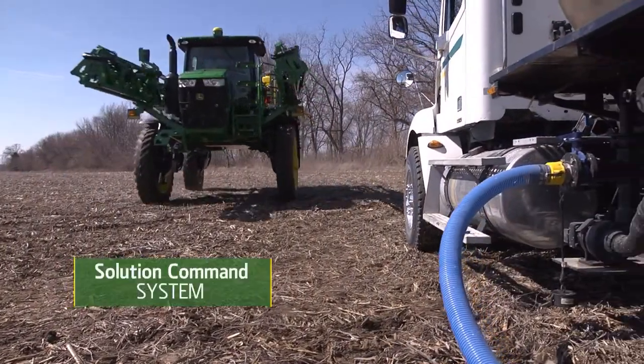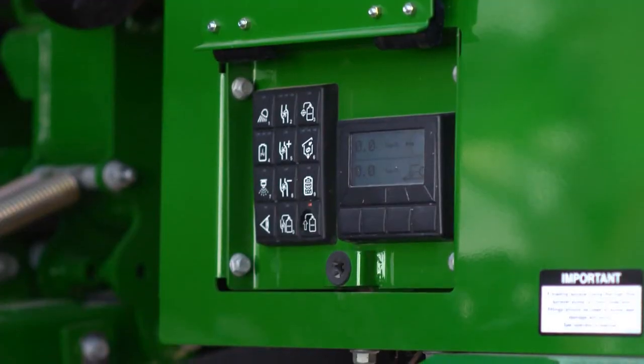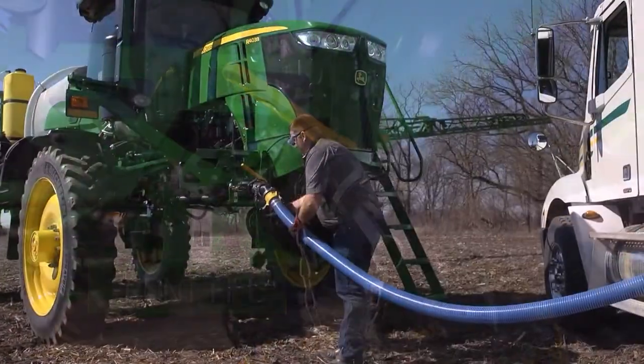Speed up load times with the Solution Command System for push-button automated loading that enables all operators to get the job done quickly and accurately. Or use the all-new front fill option for better accessibility and ease of loading to get you back in the field quickly.